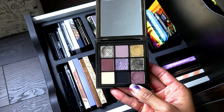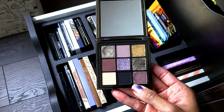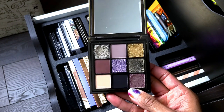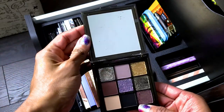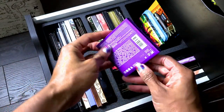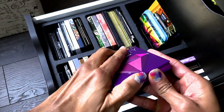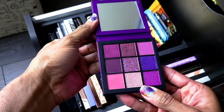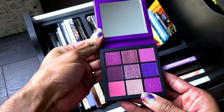Same thing for the next one — Huda Beauty Wild Obsessions Jaguar. Not getting rid of this. I just got it and absolutely love it. The colors are gorgeous. I just recently saw somebody get rid of this and I clutched my pearls — how? I'm not getting rid of this.